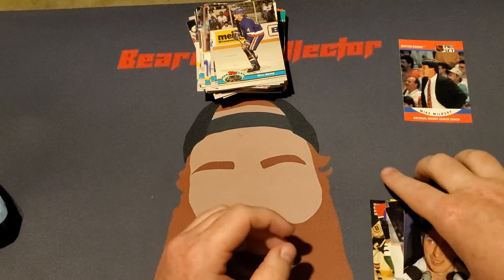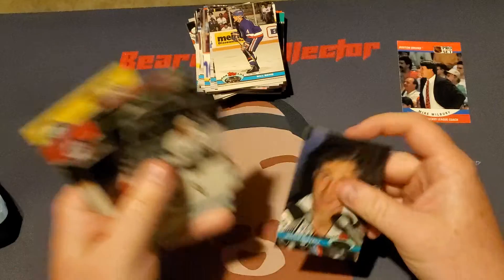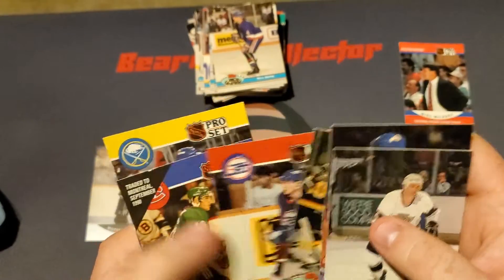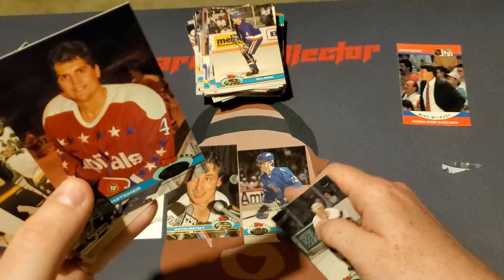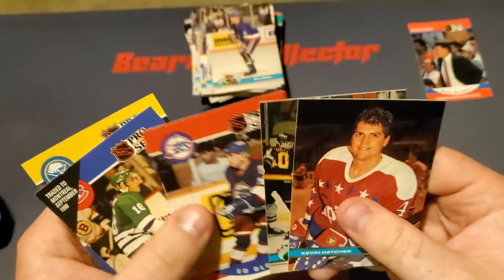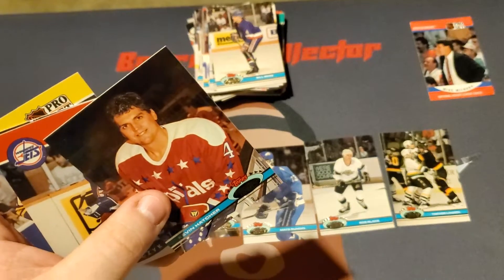So I think it's going to be obvious what one and two are going to be — it's going to be the Wayne Gretzky 2,000 point card along with this Wayne Gretzky. I guess next we will do Matz Sundin and then Rob Blake, and let's throw Trevor Linden in there. So that would be my top five.